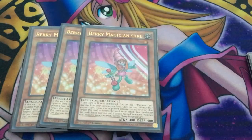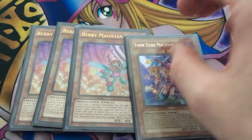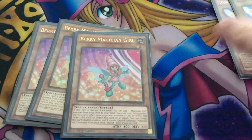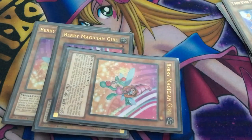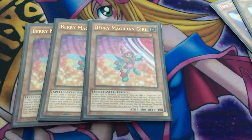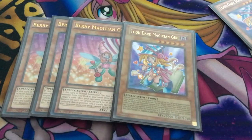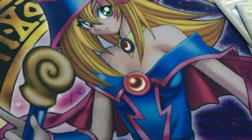We play three copies of Berry Magician Girl. When she's summoned, you can add any magician girl monster from your deck to your hand — in most cases, Toon Dark Magician Girl. If we have two more on the field, we can tribute Berry Magician Girl and summon Toon Dark Magician Girl straight away, who can attack immediately since she has no summoning sickness. If Berry is targeted with an effect or attack, she changes position and we summon a magician girl from the deck. She's Level 1 Earth with 400 attack and is great for searching and giving Kiwi additional power.